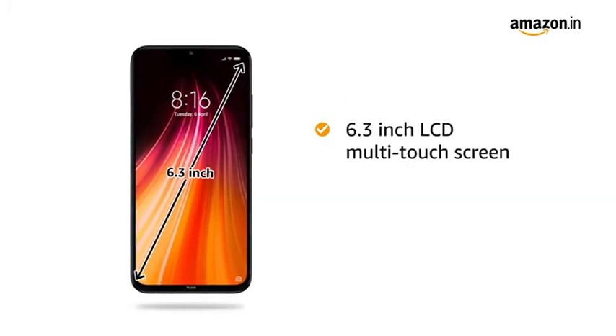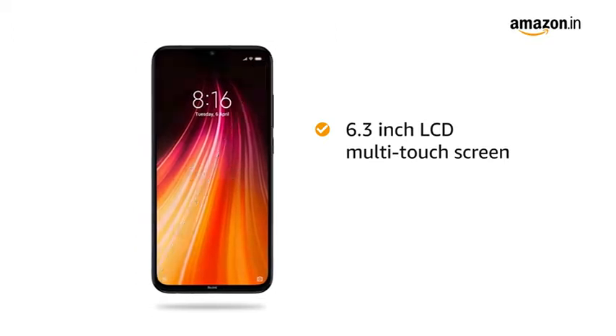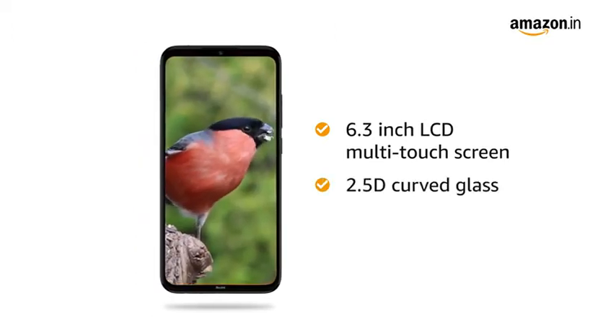The 6.3-inch IPS LCD multi-touch capacitive touchscreen is apt for playing games and watching movies. It also comes with 2.5D curved glass.